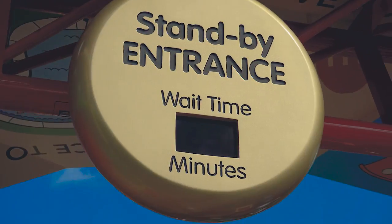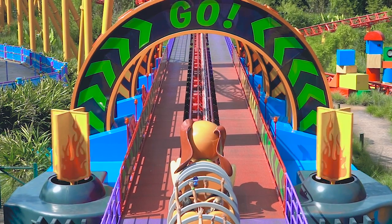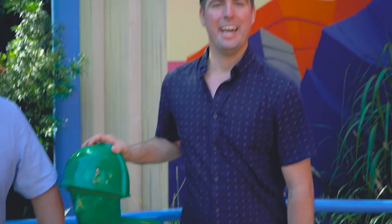On the back of the dog tag at the standby entrance of Slinky Dog Dash is the name of Andy's dog Buster, with the address 234 L Street — that is the address you move to in the second film. Another Easter egg can be found over here at Woody's Lunchbox, like these critters from Toy Story 2 that were featured in an episode of Woody's Roundup.